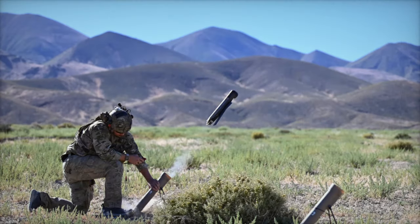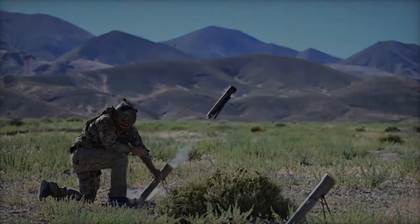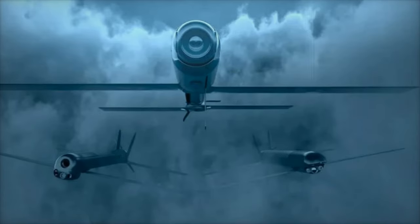However, its effectiveness on the Ukrainian battlefield has been challenged by electronic warfare tactics, prompting AeroVironment to develop the Switchblade 300 Block 20. This upgraded version addresses these challenges with enhanced resistance to jamming and improved operator training, while still retaining its portable design.